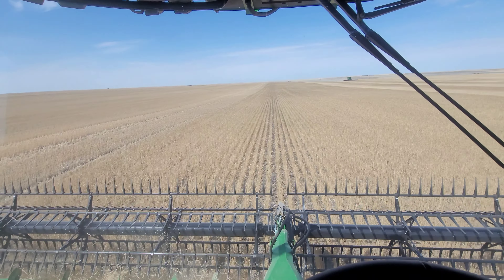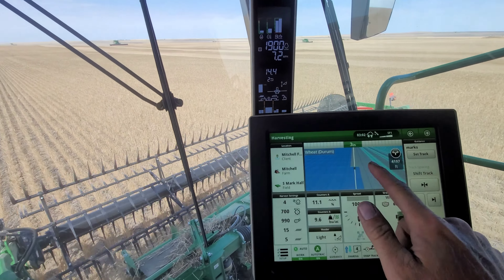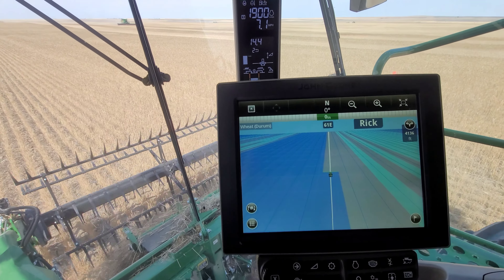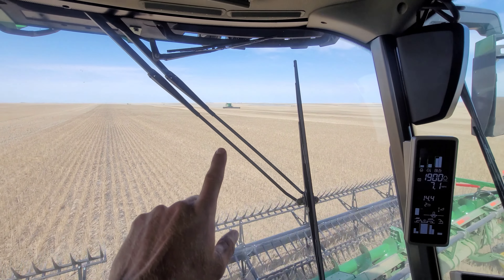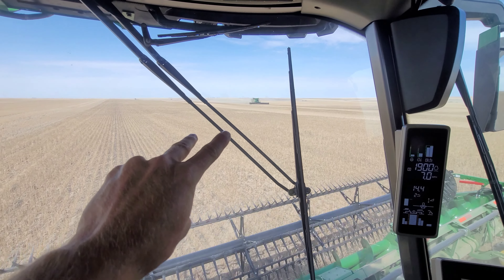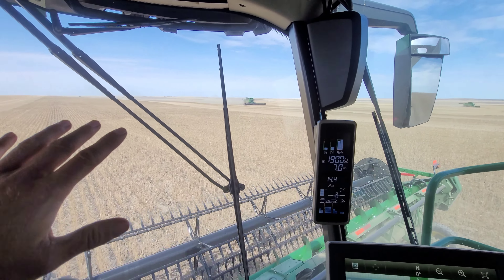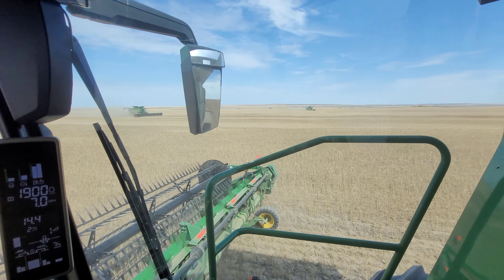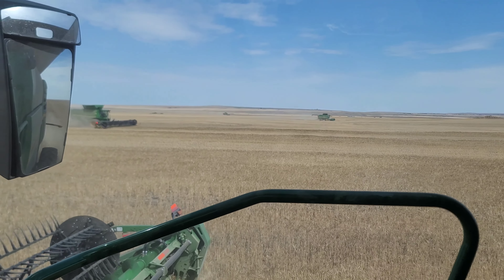One thing we do not have is numbers on all the combines — talk about an oversight. I have no idea who's running what out there, but the shared mapping does show the operator name. This combine coming up here is Rick — it shows that. I do believe with the newer S790s it works, but the S690s and S680s from around 2015–2017, I don't believe I can see them on the map. Only the newer ones can be shared right now.